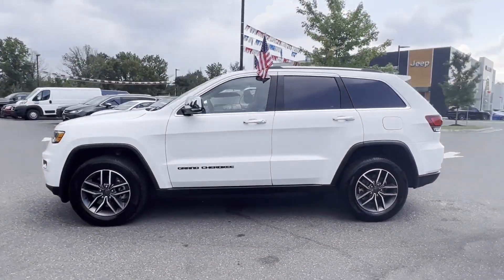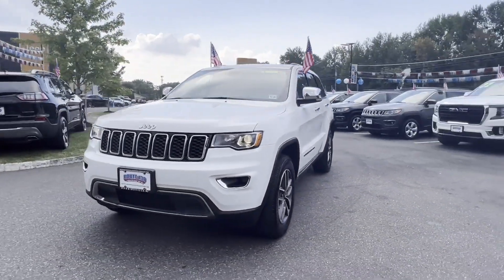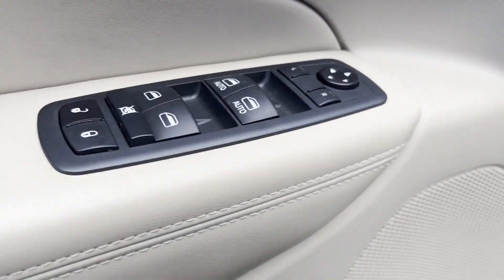Side view mirrors with turn signals, Wi-Fi hotspot, satellite radio, navigation, multi-zone air conditioning, four-wheel drive, blind spot monitor.